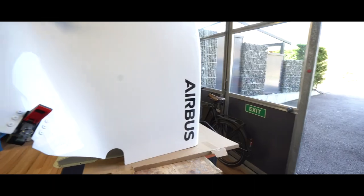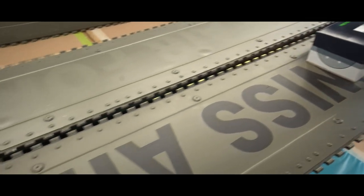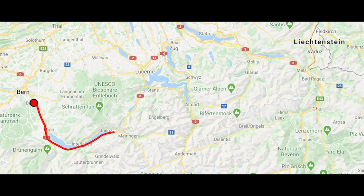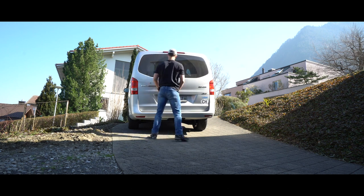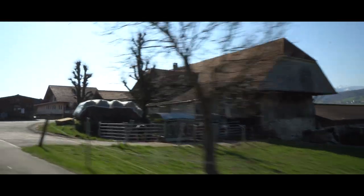Stop number two is a composite shop where we're having some additional repair work done on the helicopter. We're in a small little village, maybe 20 minutes outside of Bern, delivering some of the parts that will be worked on here. Thank you very much for joining us.